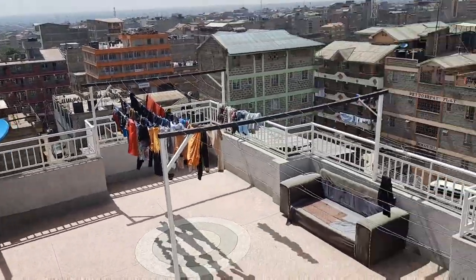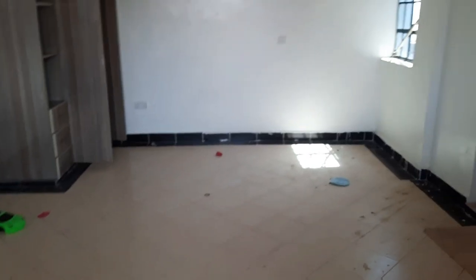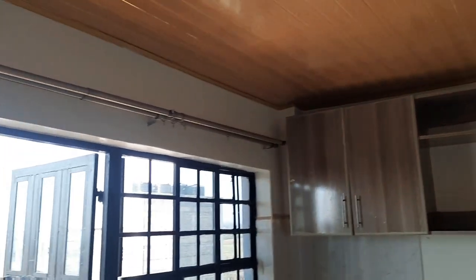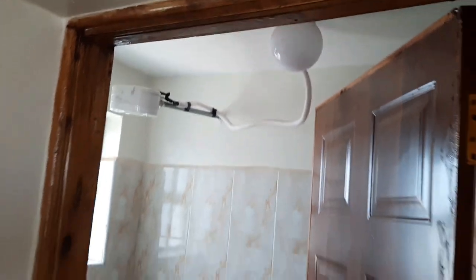There's a rooftop where you can go. This house is new. It has sockets everywhere and a nice ceiling. There's also a hot shower. The bell security is very much okay.